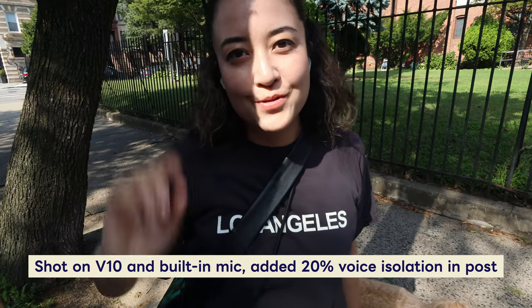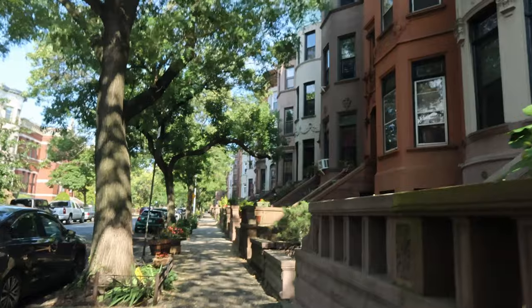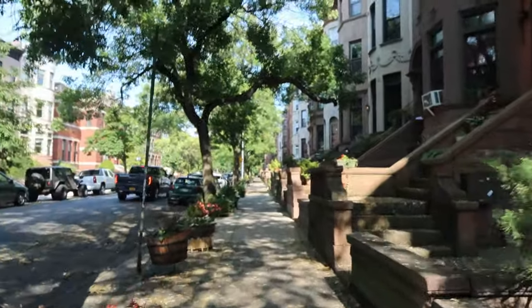Hello and welcome to this vlog slash review. I am standing right by a road so it might be noisy. I brought my other mic so maybe that will help later on. Today I am taking the Canon V10 with me on a little walk with my dog Pino. This is my walking view — look how beautiful Brooklyn is today. Such a perfect summer day.